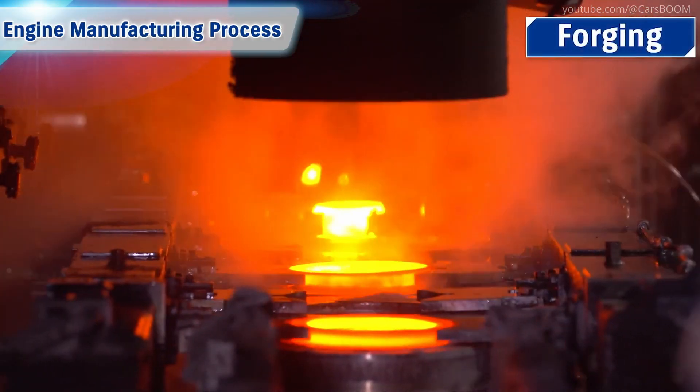Furthermore, molten metal is press-formed by forging to make gears, shafts, and other parts.